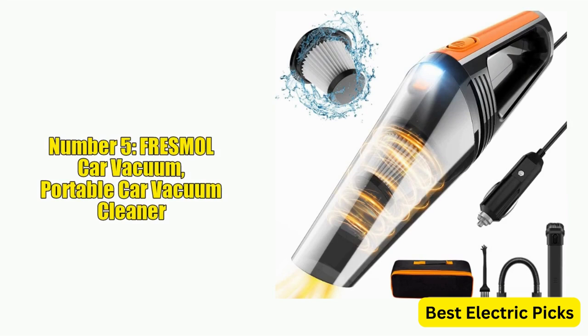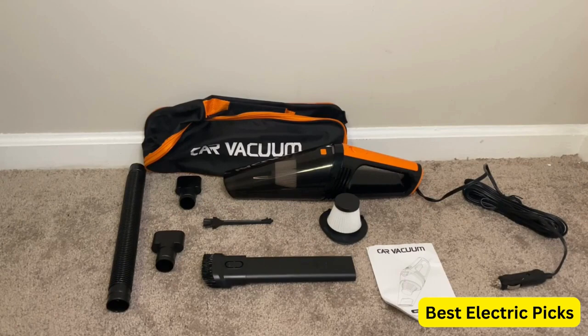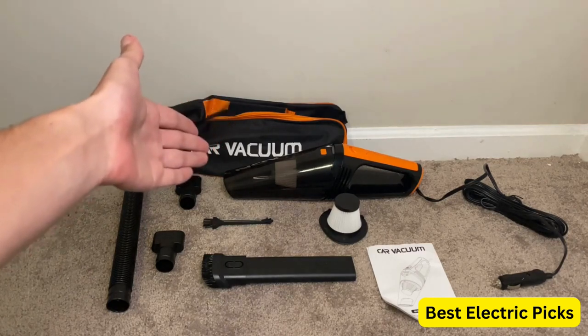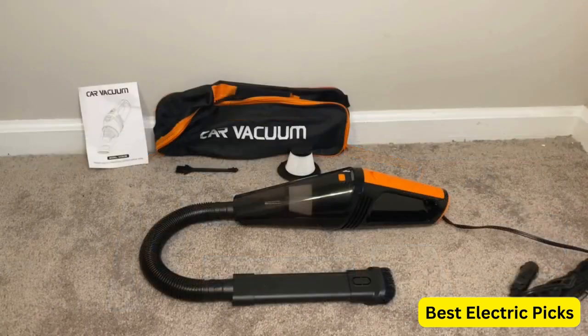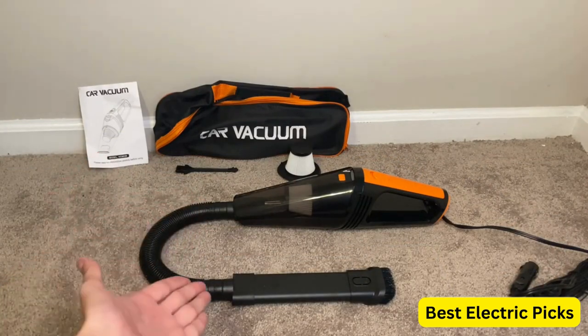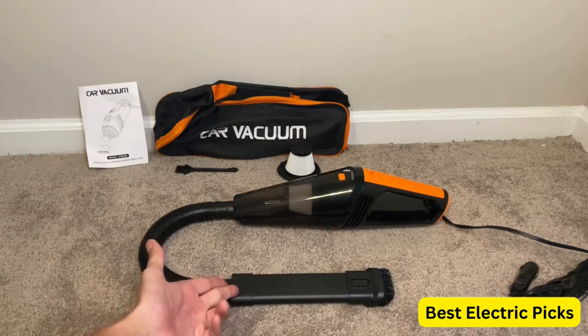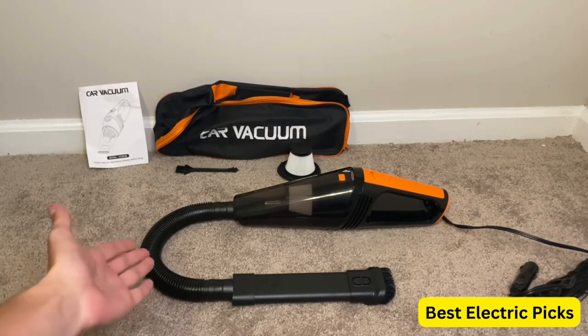Number 5: FRESMOL Car Vacuum Portable Car Vacuum Cleaner. The FRESMOL Car Vacuum is a powerful and portable car vacuum cleaner designed to provide deep detailing cleaning of car interiors. It features a high-power 8000 PA, 100W DC 12V motor that provides powerful suction to clean dirt, debris, and pet hair from carpets, upholstery, and other surfaces. It comes with a 16.4-foot cord that allows you to easily reach all areas of your car, and features an LED light that illuminates dark corners. The FRESMOL Car Vacuum also comes with various attachments including a crevice tool, brush, and extension hose, and has a washable filter that can be easily removed and washed.